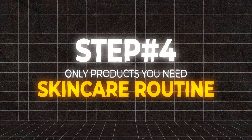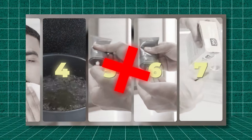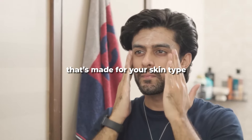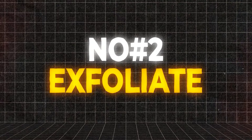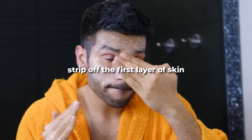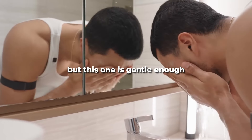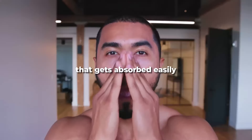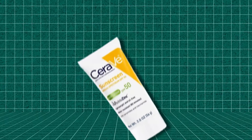Step number four: the only products you need. You don't need a 17-step skincare routine — just a few steps morning and night. Morning routine: one, cleanser — use a face wash made for your skin type; I recommend the CeraVe face wash. Two, exfoliate — use the CeraVe skin exfoliating treatment only once a week; it's gentle enough to just get the gunk off. Three, moisturize — even with oily skin you need to moisturize; use a lightweight, high-quality moisturizer. Four, SPF — apply CeraVe hydrating sunscreen to protect your skin.